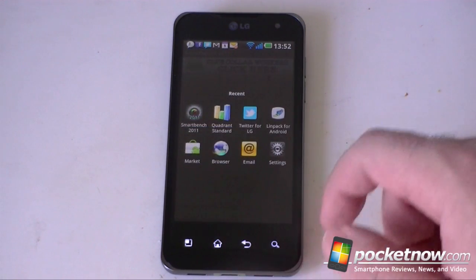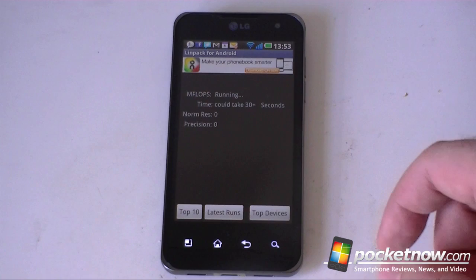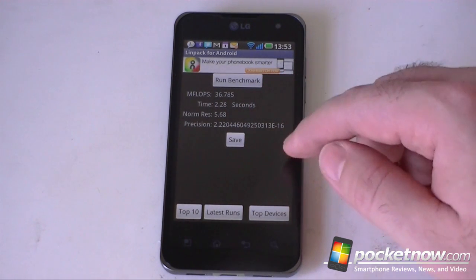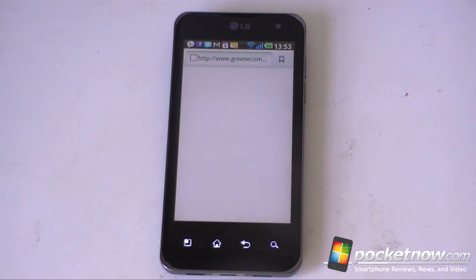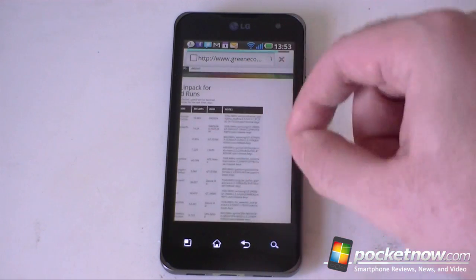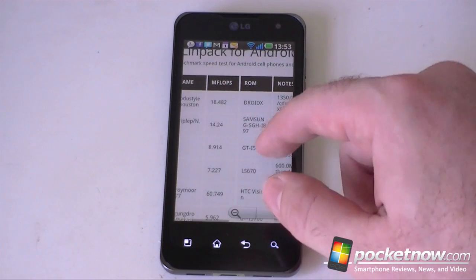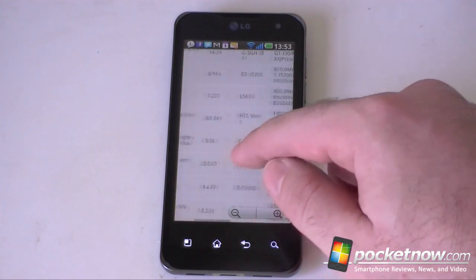We have one more benchmark — this is LINPACK, another benchmarking program. I get 36, almost 37 MFLOPs. We can compare the top devices, latest runs, or top 10 down here, though you can't really compare very easily with what your device got versus others. The DroidX is at 18, and the HTC Vision is at 60.